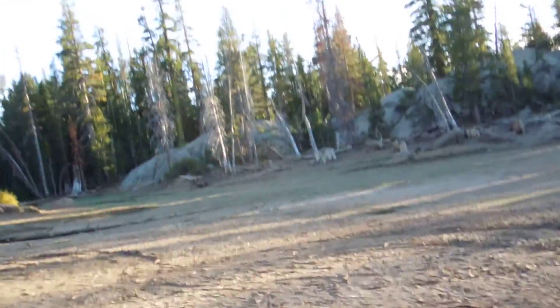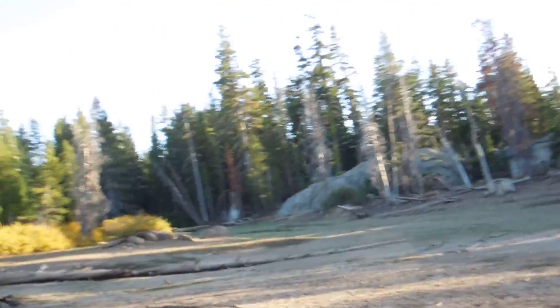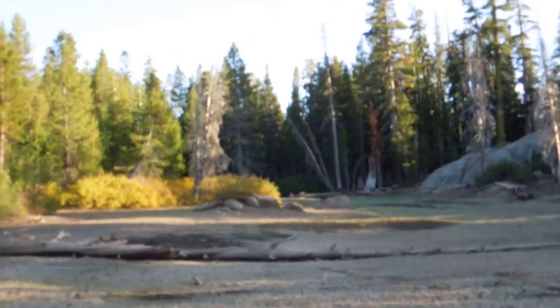Mount Raymond is a dormant, old volcano. Today trees and wildflowers grow on it. And of course, you can see there are rock formations surrounding our campsite back in here.